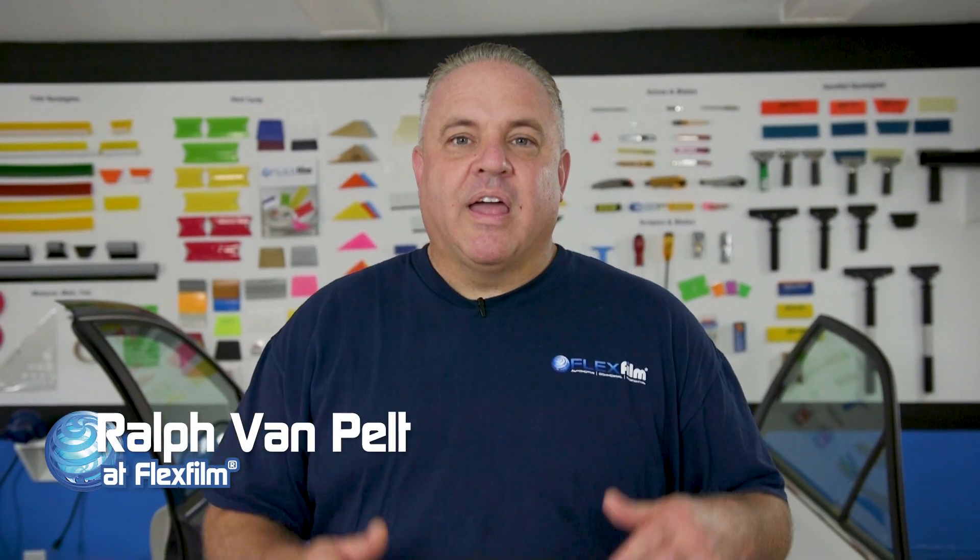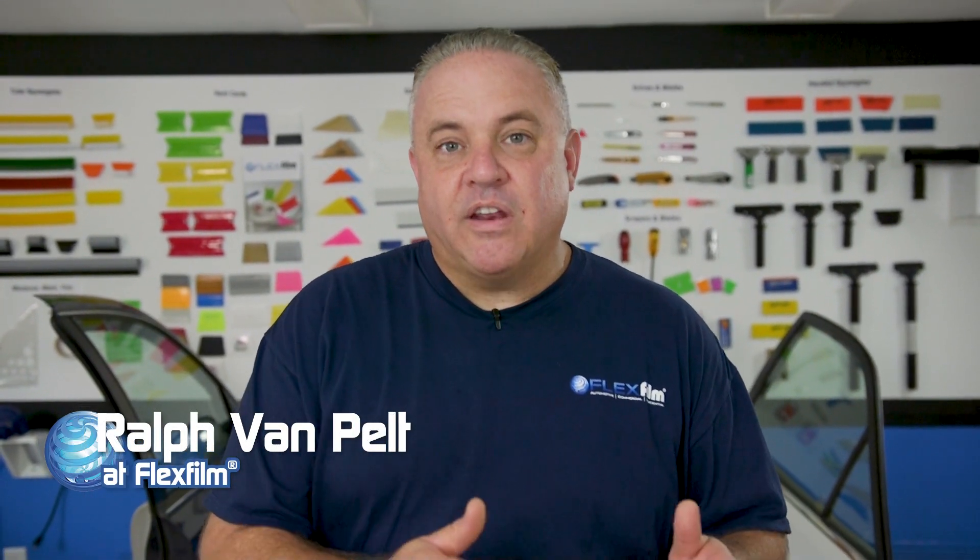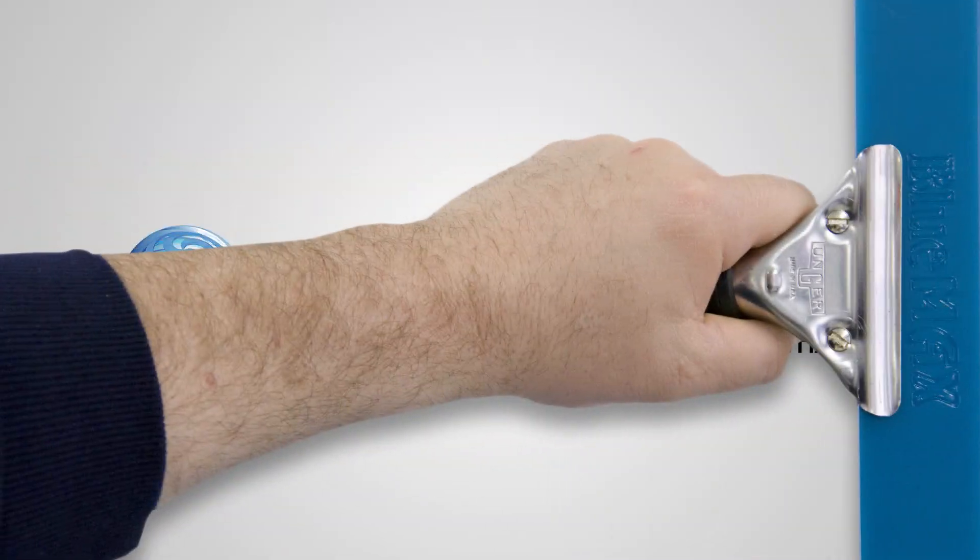Hey, my name is Ralph and I'm with Flex Film. I can't wait to share this video we made for Garrett — he's in South Carolina and he's one of our VIP dealers. I want to show you guys the level of support that we give our customers. Hey Garrett, thank you for your time and letting us film this video. We can't wait to see how you put this video into action.